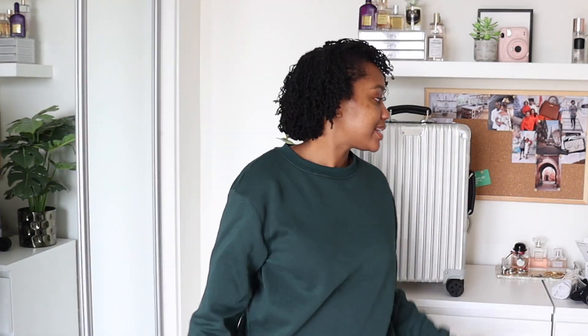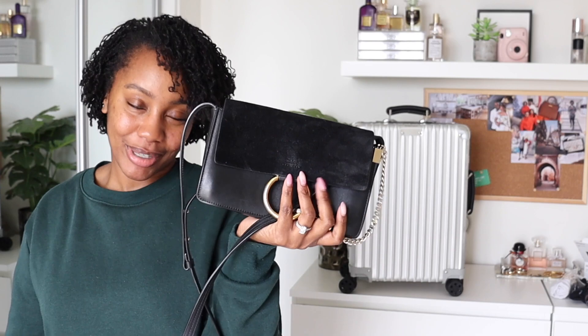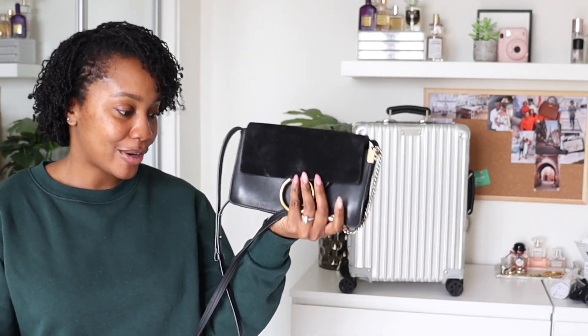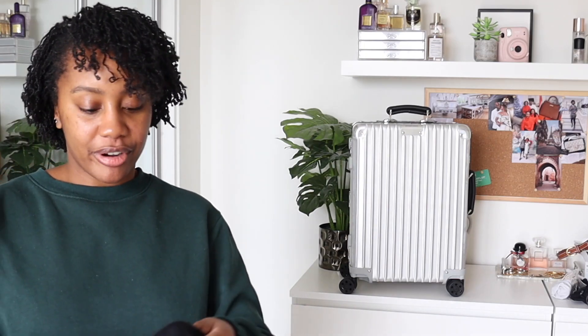Let's talk accessories. If you're not new to my channel, you know I'm a huge fan of the Chloé Faye — this is going with me everywhere. I also have a beret because you have to have a beret if you're going to Paris. I know, I'm super cheesy, but it's only right.